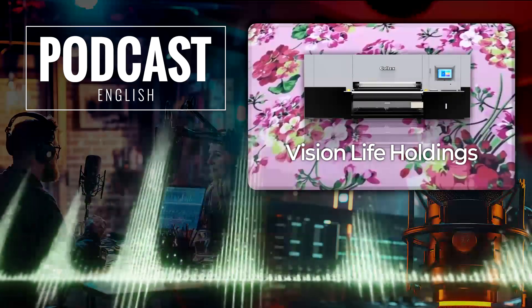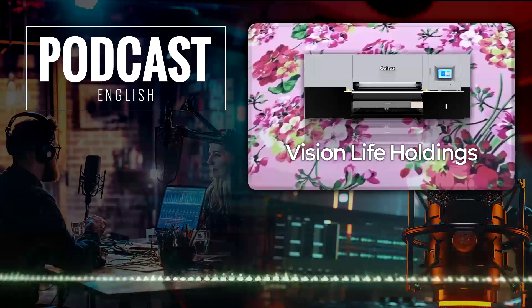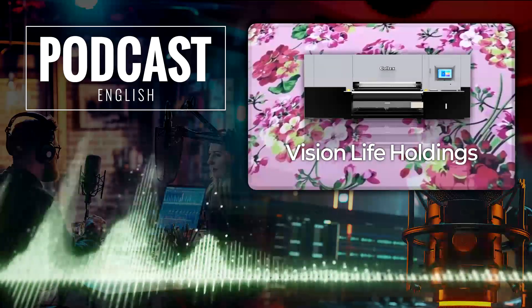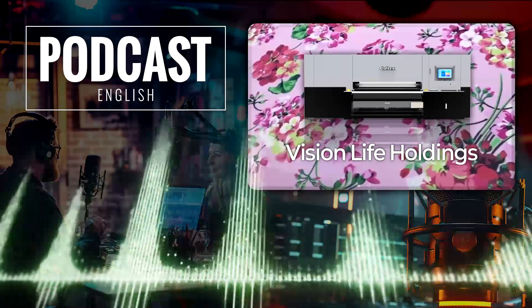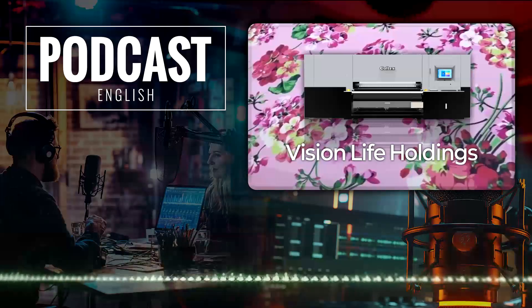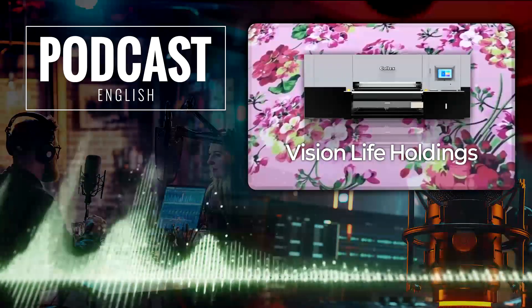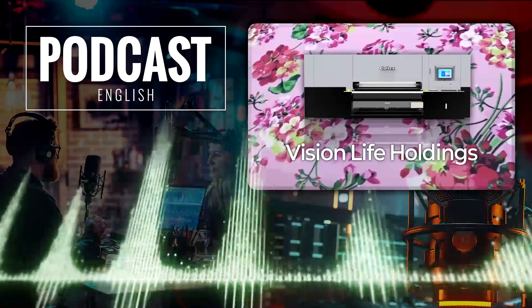They're working with a digital printing machinery manufacturer over in China, and they're making some real inroads in places like Bangladesh and Indonesia, which are obviously major textile hubs. It's really impressive to see that kind of global vision so early on. And they're getting attention in the media too — they were featured on Hongkuk Economic TV in Korea. That's a big deal; it adds a ton of credibility.